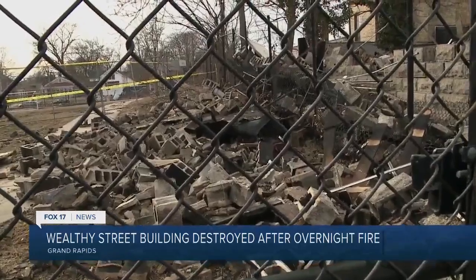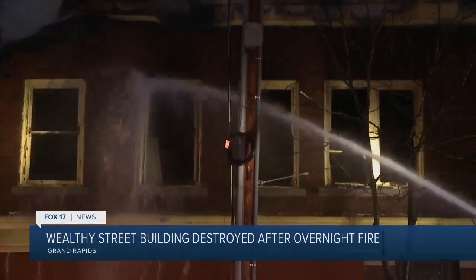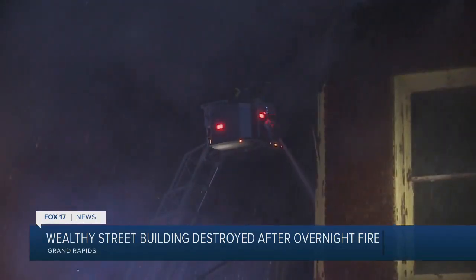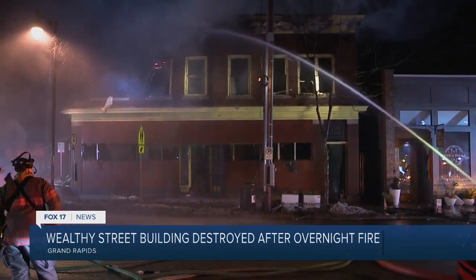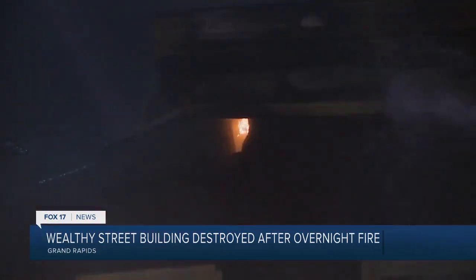The building that was over on Wealthy has been around for years. As soon as I walked out of the house, we smelled the smoke and walked down Wealthy. We could see the smoke and smell it. This is what Benjamin Wilkes saw when he left his home around 5:30 Monday morning. Toward the back here, you could see the flames that were just putting out. There were three ladder trucks there.